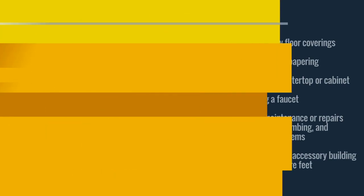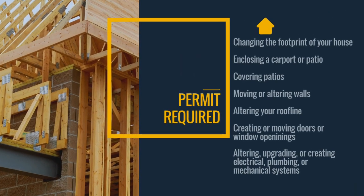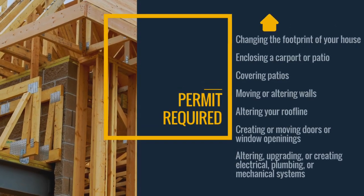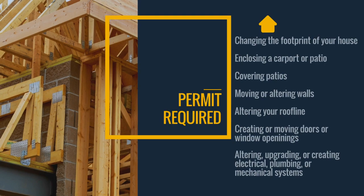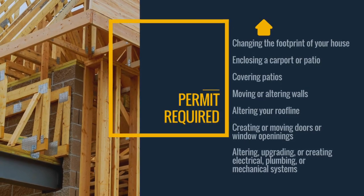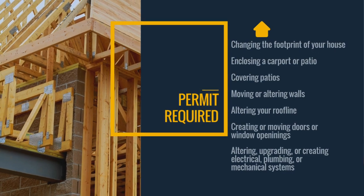So, when do you need a permit? If you're planning one of these projects, you'll need to get a permit. Changing the footprint of your house. Enclosing a carport or patio. Covering patios. Moving or altering walls.